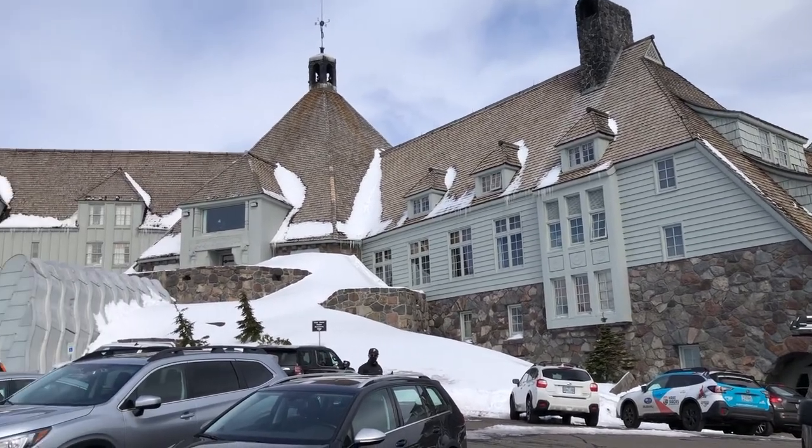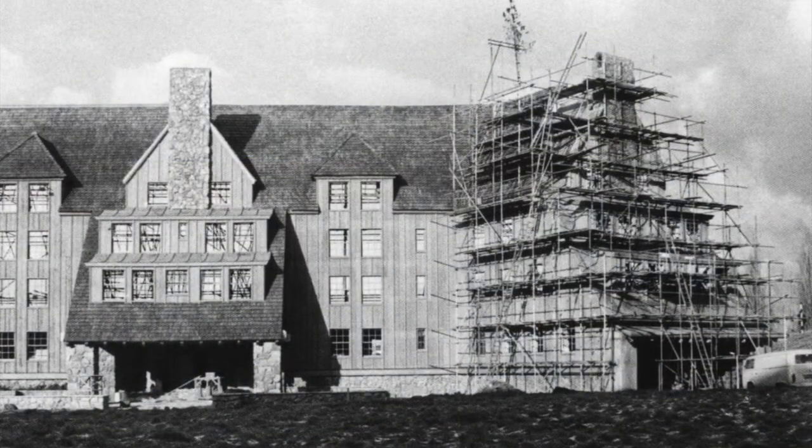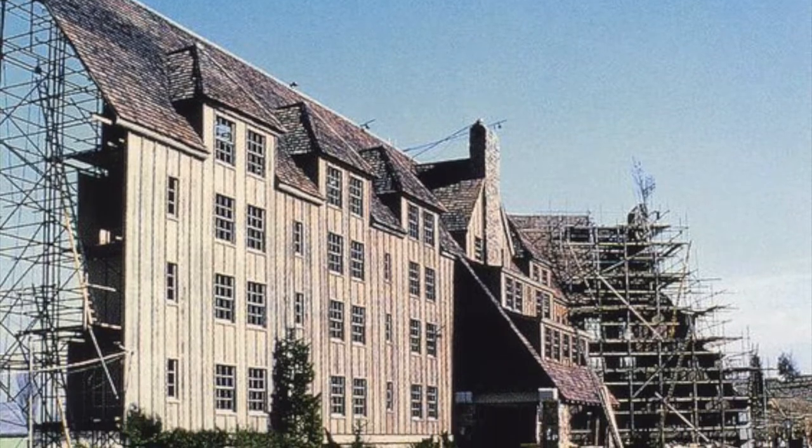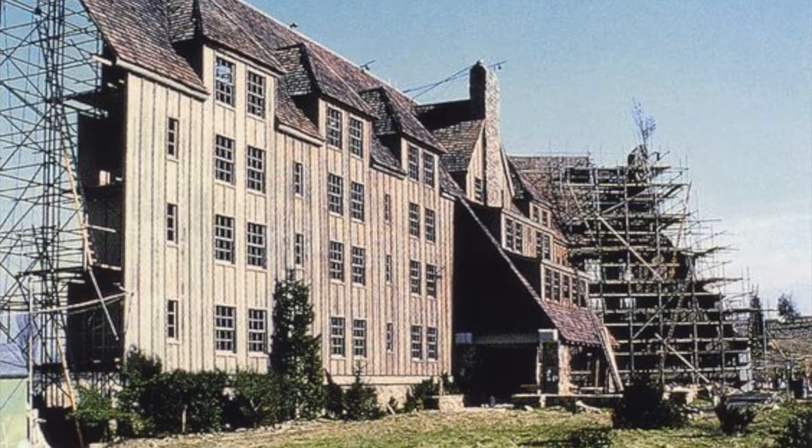While the Timberline Lodge was used for establishing shots, the bulk of the film was shot on a studio back lot in England. They built a full-scale replica of the Timberline, with some of those spatial anomalies included.